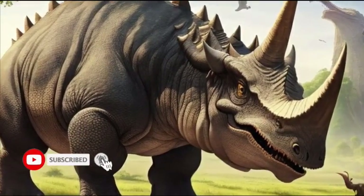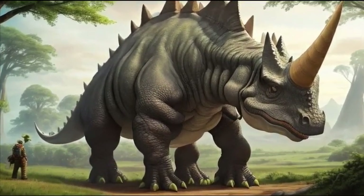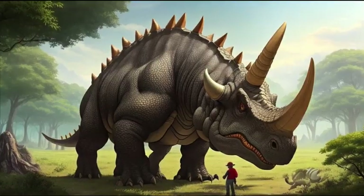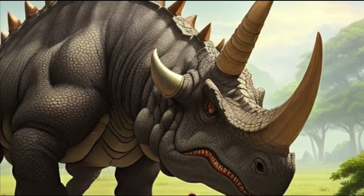Unfortunately, the Triceratops, like all dinosaurs, eventually faced extinction, with their era coming to an end millions of years ago. However, their fossils have left an indelible mark on the study of paleontology, providing valuable insights into the fascinating world of dinosaurs.